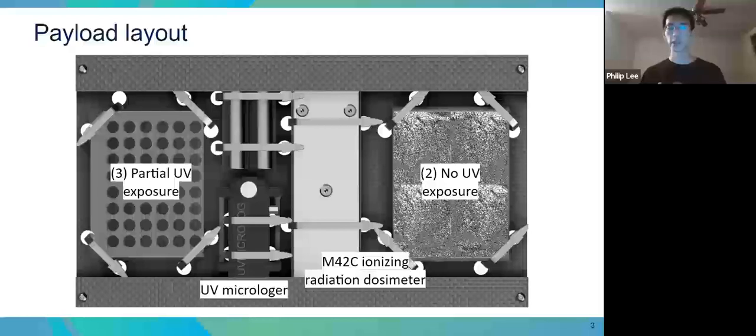One thing we're really interested in investigating is the effects of elevated UV radiation levels in the stratosphere on DNA damage. To help us measure the radiation in the stratosphere, we're also including a UV microlog and an ionizing radiation dosimeter in the payload.